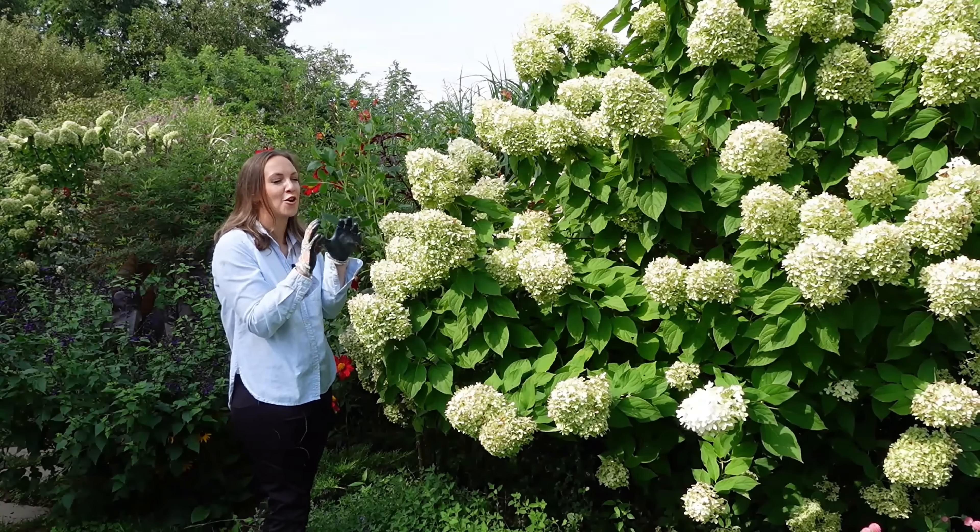Next on my list is Little Quickfire, which has the same early bloom time as the original Quickfire but on about a third of the size shrub — three to five feet tall and wide. I just absolutely love its lace cap flowers. They quickly age to a deep red before other varieties even show flower buds. This compact habit gives it a wonderful container presentation and makes it a great choice for patio planters.